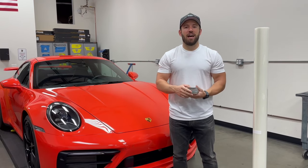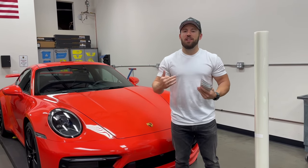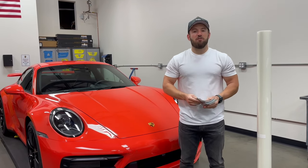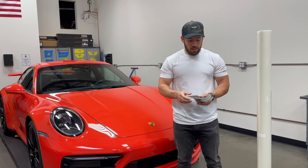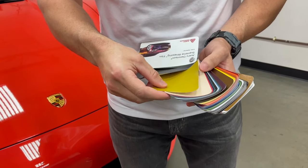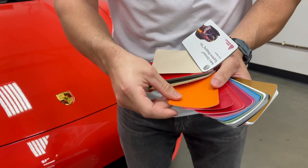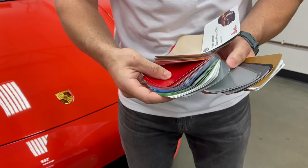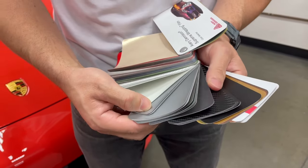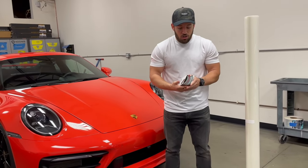Vinyl wraps are what you may notice as a color change wrap. If you notice a car out there that's like a pink or a neon yellow or a satin color, oftentimes they're a vinyl wrap. Now vinyl is made from PVC, it's a form of plastic, and as you can see, you can get vinyl in basically any color or any finish. There are metallic colors, bright colors, oranges, satin finishes, you even have carbon fiber finishes. So basically the sky's the limit with vinyl wraps in terms of the color or look you want for your vehicle.